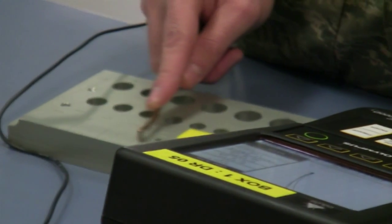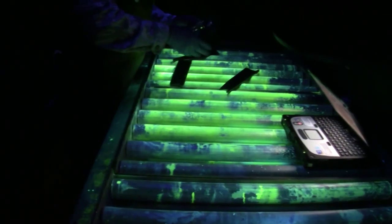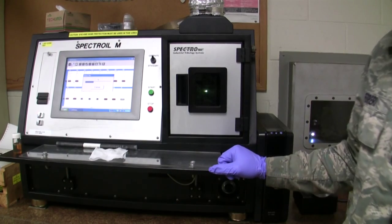How they're able to find cracks, how they're able to measure items that you can't even see with a microscope — they can use ultrasonic waves, they can use eddy currents, fluorescent magnetic particle, oil sampling. Any one of these items can potentially save an aircraft or a life, and that's pretty neat.